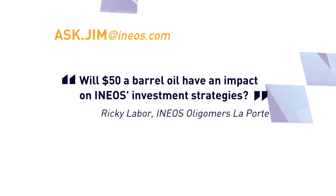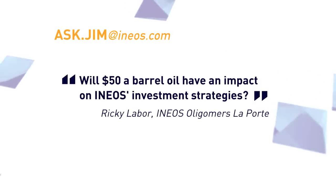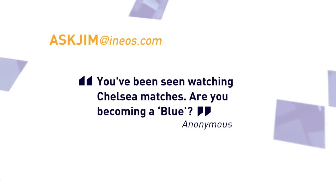A quick question from Ricky Labour in INEOS Oligomers at La Porte — he's interested in $50 oil and whether that's going to impact INEOS's investment strategies. What dictates our profitability is the demand-supply balance of our products, and the fact that our raw material cost has changed doesn't really change that. Whether you take phenol or acrylonitrile, the product being long or short determines profitability. The fact that oil is more or less expensive won't change the profitability greatly of those types of products. And we've had anonymous questions about you being seen secretly watching Chelsea matches and the rumour you might be changing your allegiances. Never — I have supported Manchester United since I could walk, in the days of Charlton, Best, and Dennis Law, and will forever remain a Manchester United supporter.